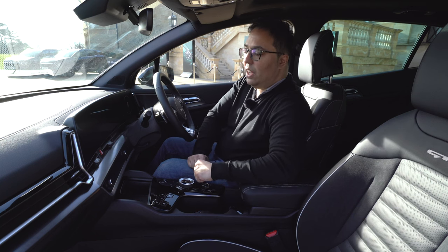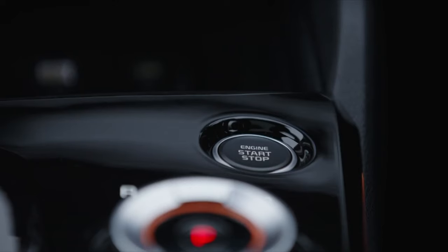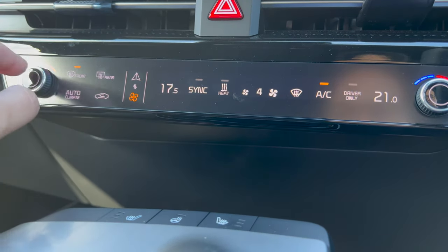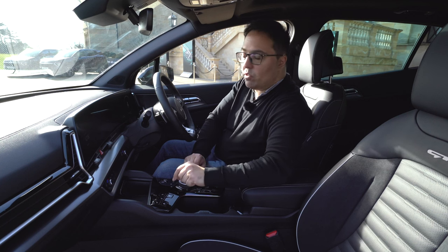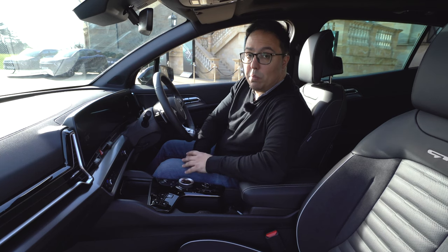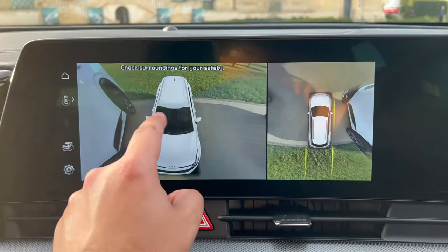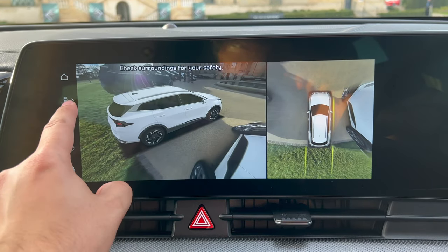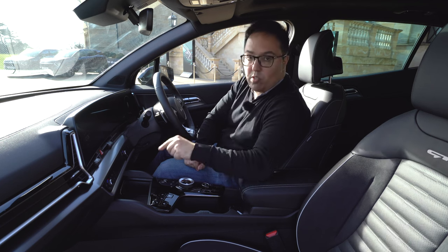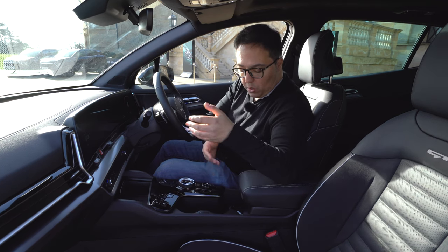Kia's multi-mode display is a feature I really like — a button lets you swap between climate controls, navigation, and media, meaning fewer physical buttons but full functionality. It's a really clever idea and I think more car manufacturers should adopt it. It gives multiple functionality in the same space without adding lots of buttons.